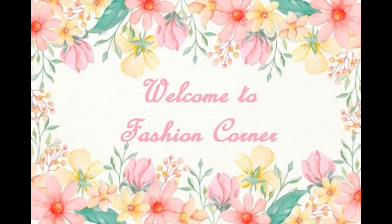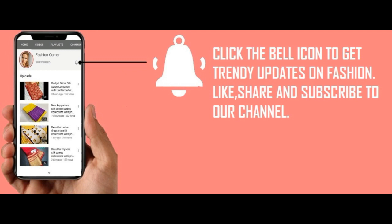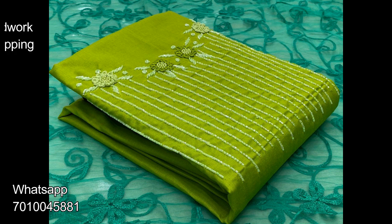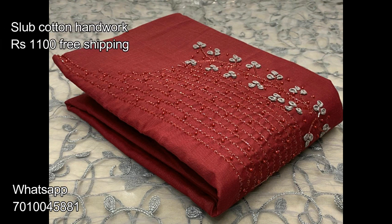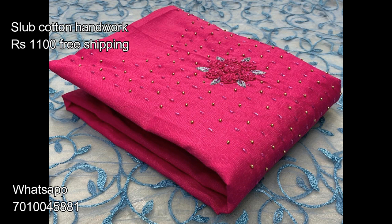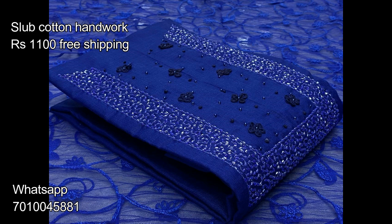Good day viewers, we are Fashion Corner. Welcome to our channel. Today in this video we are going to present some new collections of dress material. Before that, kindly like, share, and subscribe to our channel, and don't forget to hit the notification bell to get fresh updates on fashion. Now let's move on to the video.